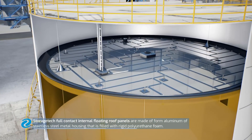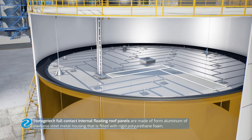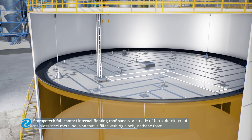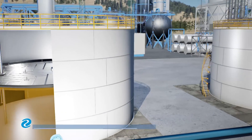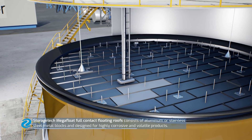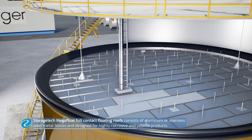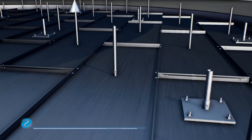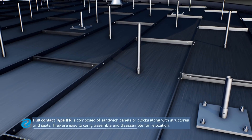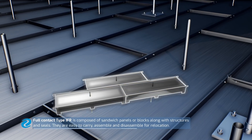Storage Tech full-contact internal floating roof panels are made from aluminium or stainless steel metal housing that is filled with rigid polyurethane foam. Storage Tech mega-float full-contact floating roofs consist of aluminium or stainless steel metal blocks and are designed for highly corrosive and volatile products. Full-contact type IFR is composed of sandwich panels or blocks along with structures and seals.